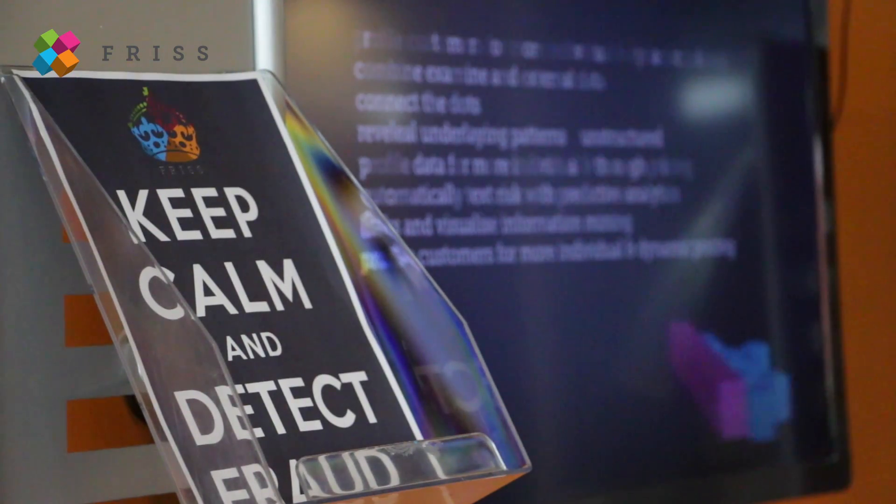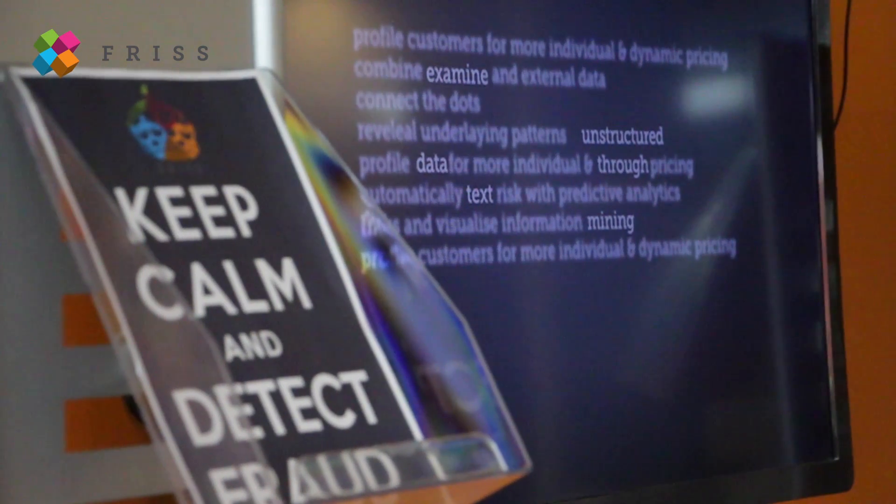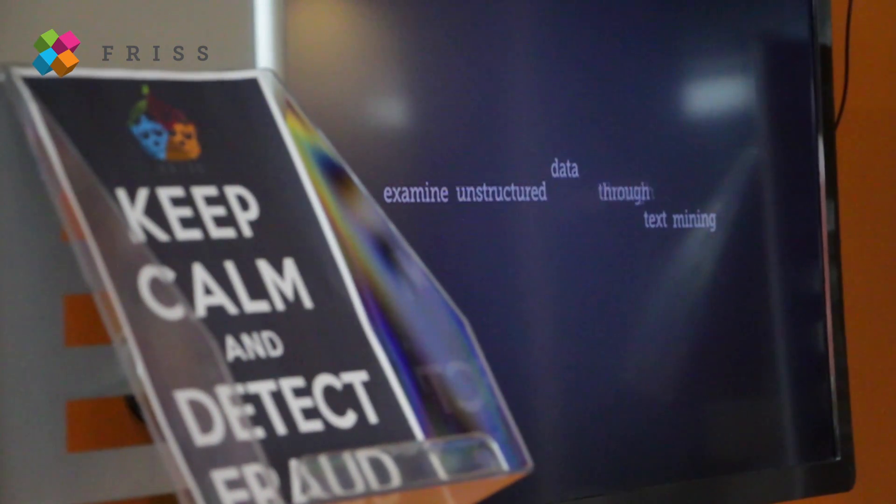There are already a number of insurance companies that have their own apps to file a new claim, with all information and even images of the actual damage attached. This is just one example in which digital information becomes available for the insurance process.